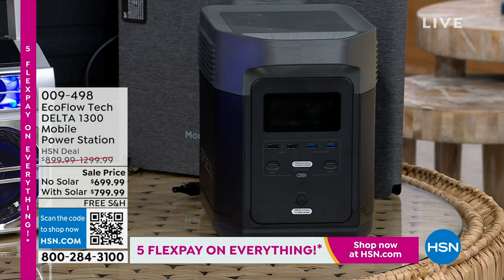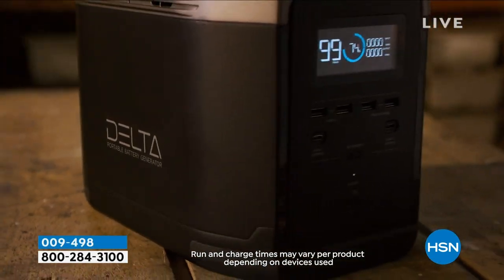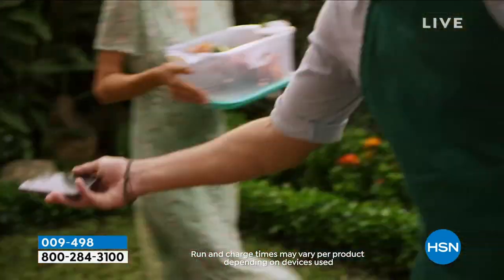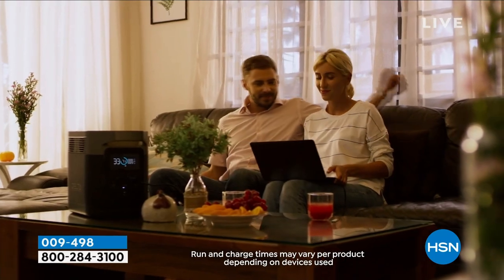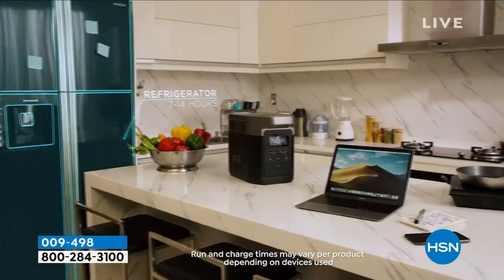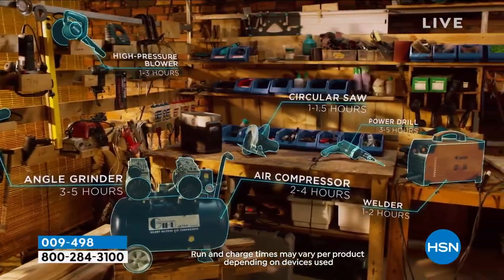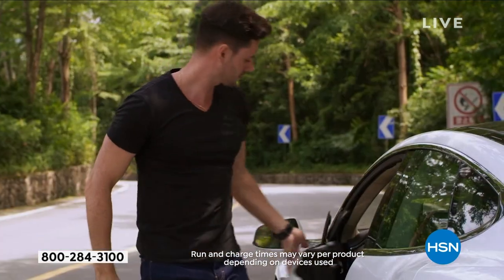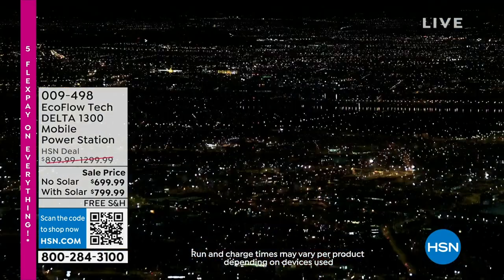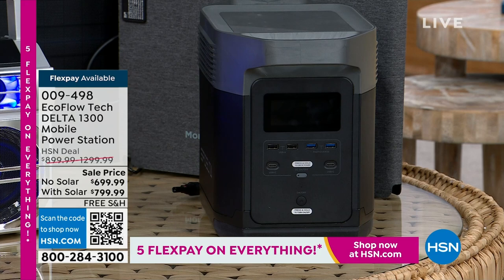Today, we have the opportunity to get the EcoFlow Delta 1300, one of the most popular models they offer. You can choose whether you want the solar panel or not. You can take this portable power to the garage, the beach, or the grill, but it's always essential when the power goes out — whether it's a tornado, a hurricane, or a snowstorm. You can get the solar power item for about $100 more, and this is the lowest price we've ever done, with free shipping.